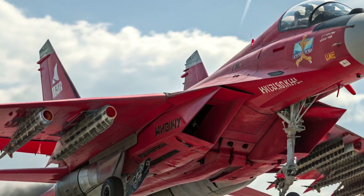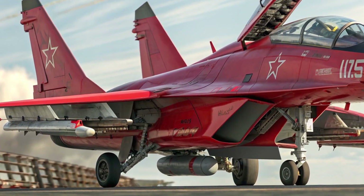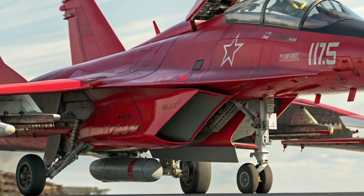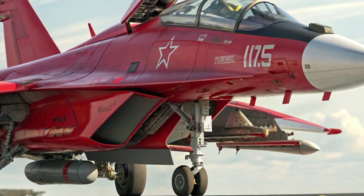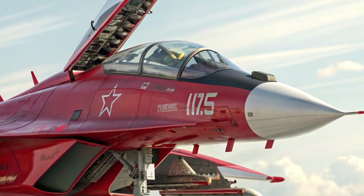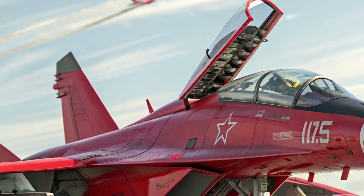For nations seeking a capable jet without the staggering price tags of fifth-generation stealth fighters, the MiG-35's balance of price and technology is appealing. Price estimates vary, but most reports place the aircraft in the range of 30 to 40 million US dollars per unit, depending on radar choice, weapons package, and support contracts.